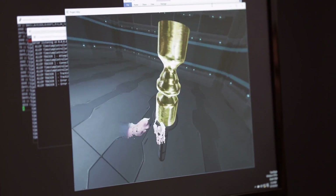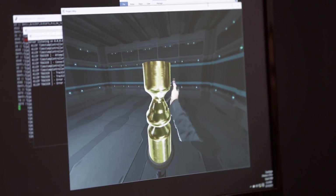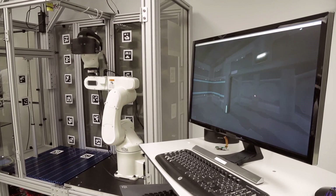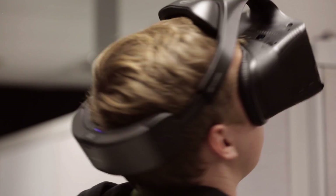Grab my phone and touch it — touch the lathe with my phone. You can actually do it with a different object. The simple aspect of being able to see your hands and see yourself in a virtual world is a profound experience when putting yourself into a virtual world.